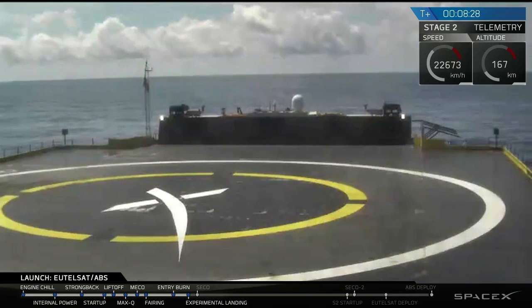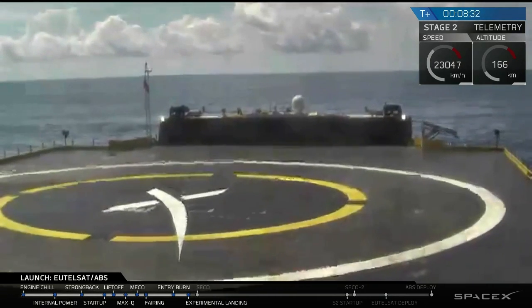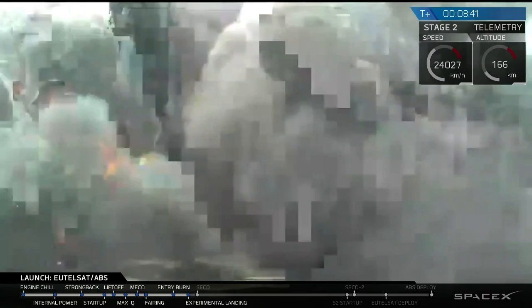Final few seconds as the force from the engines comes down. The landing burn has begun. You can see the drone ship shaking — intense vibrations from the drone ship due to the rocket landing. Looks like our feed may have frozen a little bit again.